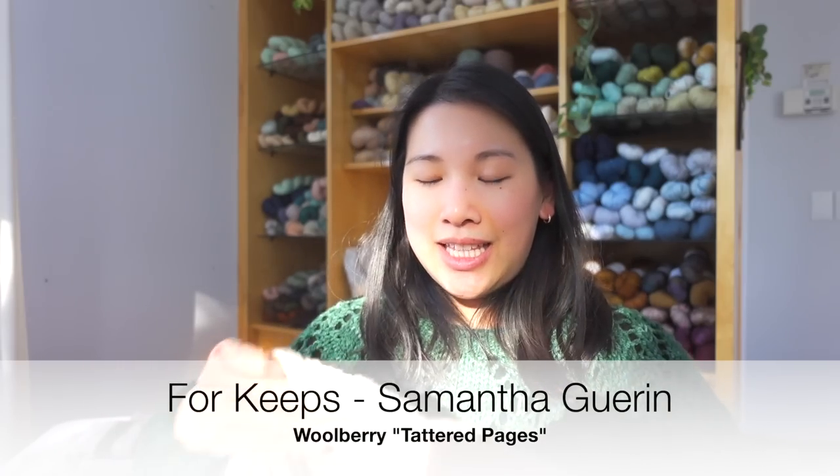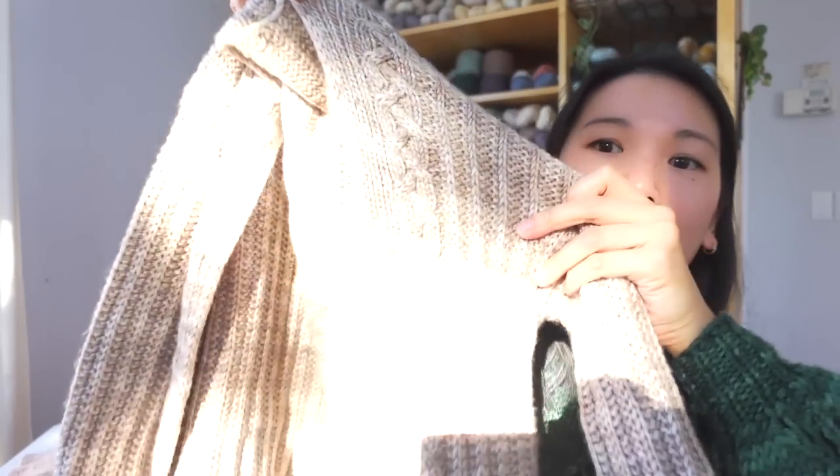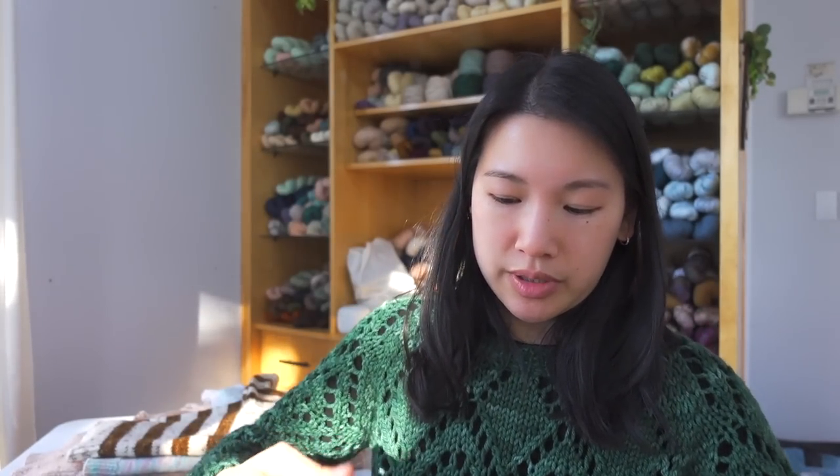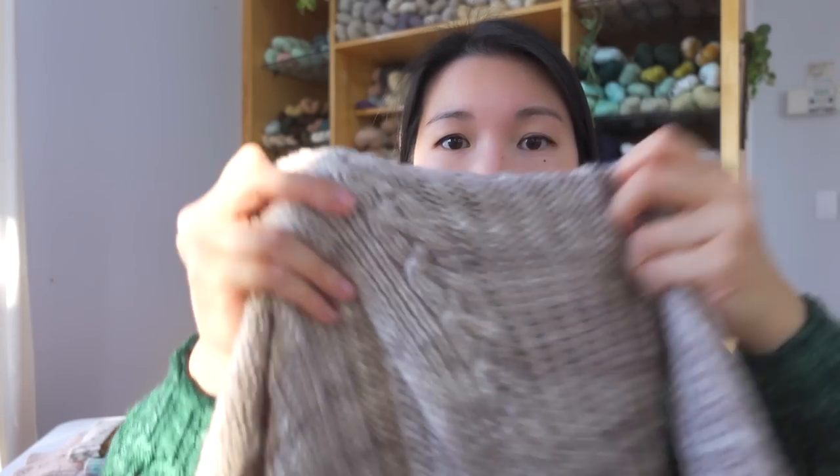Next is the Four Keeps Cardigan, another one by Samantha Guerin, in Woolberry Fiber Co. Tattered Pages. It has a beautiful cable design down the front. What I love about this pattern is that it looks very fancy but it's not hard to knit at all — it's not brioche or fisherman's rib. You also knit the collar button band at the same time, so there's no picking up stitches at the end.